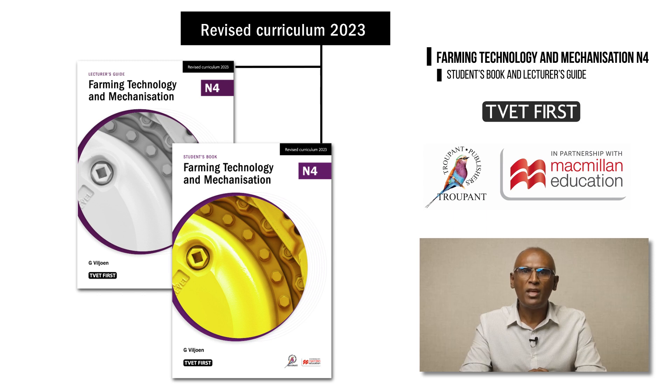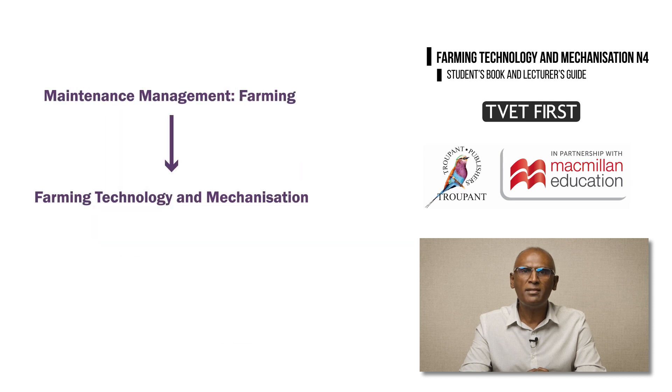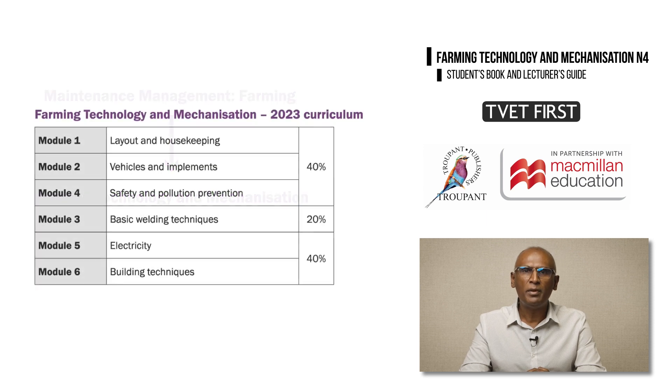Let's review the main changes to the curriculum. The subject name has changed from Maintenance Management Farming to Farming Technology and Mechanization. The syllabus has been revised and updated, and many of the learning outcomes have been renumbered. The module structure of the new syllabus is the same as in the old syllabus, but the weightings are now stipulated.